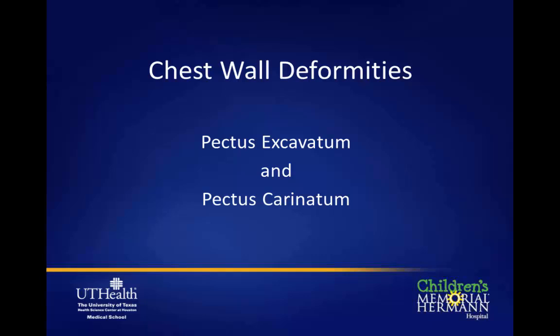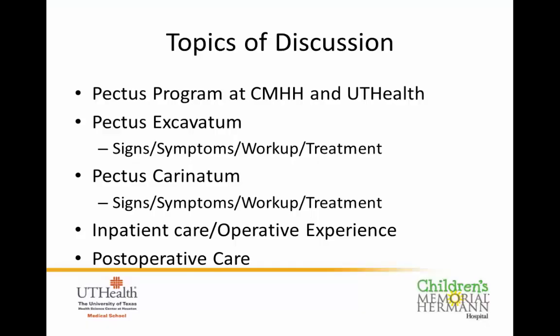Today we're going to talk about our PECTUS program at our institution. We're going to talk about pectus excavatum — the signs, symptoms, workup, and treatments — and touch a little bit about pectus carinatum, also the signs, symptoms, workup, and treatments. Dr. Kieser is going to talk about the inpatient care and the operative experience, and then we'll conclude with post-operative care and follow-up.